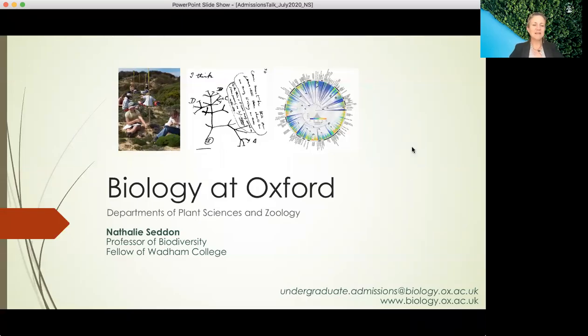Hello, my name is Natalie Seddon. I am Professor of Biodiversity in the Department of Zoology at the University of Oxford and also a Senior Fellow in Biology at Wadham College. In this presentation I'm going to talk about why you might want to study biology at Oxford, what the learning experience is like, and also what the admissions process involves.